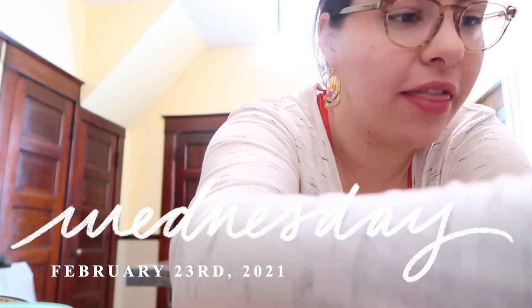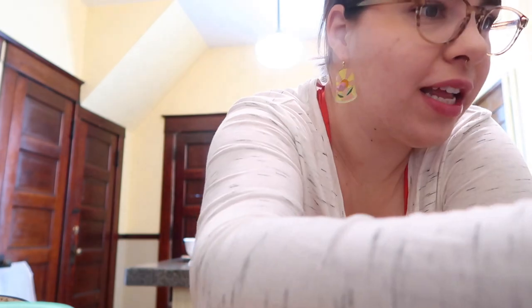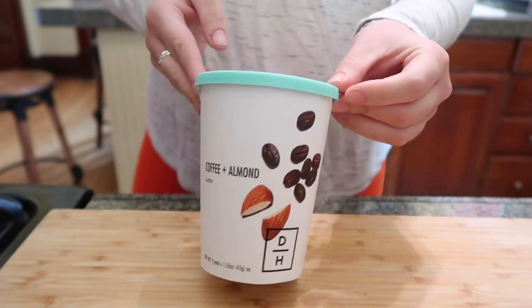Jake didn't make coffee today, so I'm going to try something from Daily Harvest. Daily Harvest has been gifting me their bowls, bites, smoothies, and flatbreads for probably over a year now. This isn't sponsored, but they do gift it to me to try and if I like it I can share it with you. This is very new — I didn't even know about it until I saw it on their Instagram.